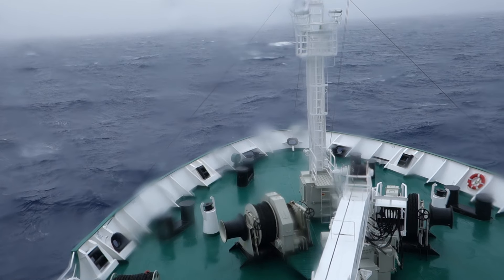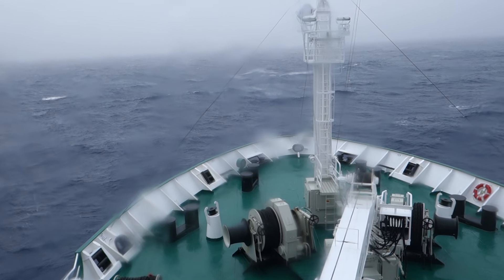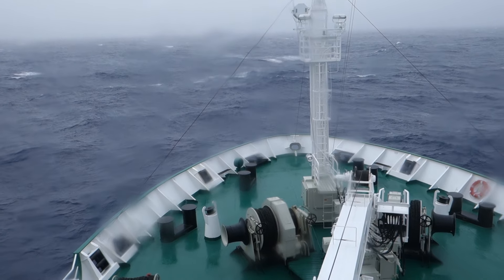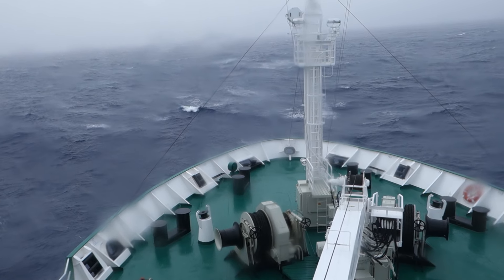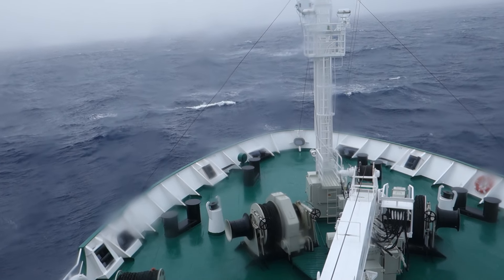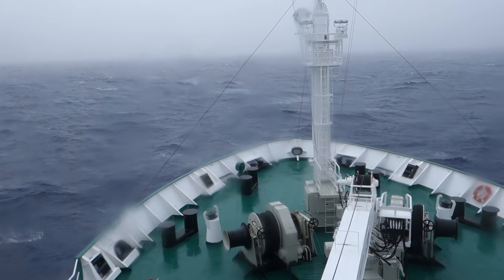Drake's Passage is infamous for having just crazy, strong winds and gale force gusts that have wrecked many a ship. And it's a three-day journey to get to and from Antarctica from Ushuaia.